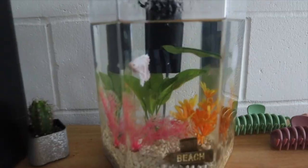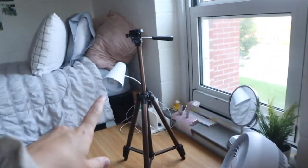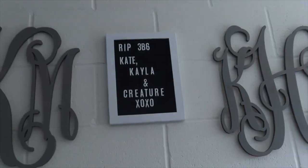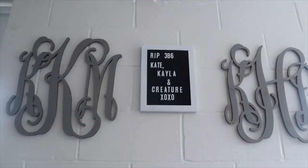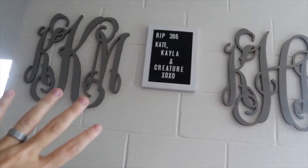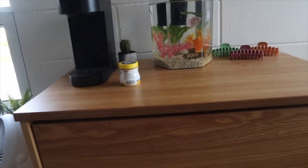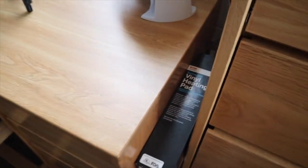This is one of my favorite parts of the room — the middle, kind of separating my side from Kate's side. We have my fish, Creature, who you guys all know if you watch my videos — he's waiting for food. I have a curate and these clips from Amazon. Up here we have 'RIP 3B6 — Kate, Kayla, and Creature,' because that was me and Kate's old room last year. We have Kate's initials and my initials — she painted these. Then I have my dresser and beside it a heating pad and a drying rack. Me and Creature say bye!